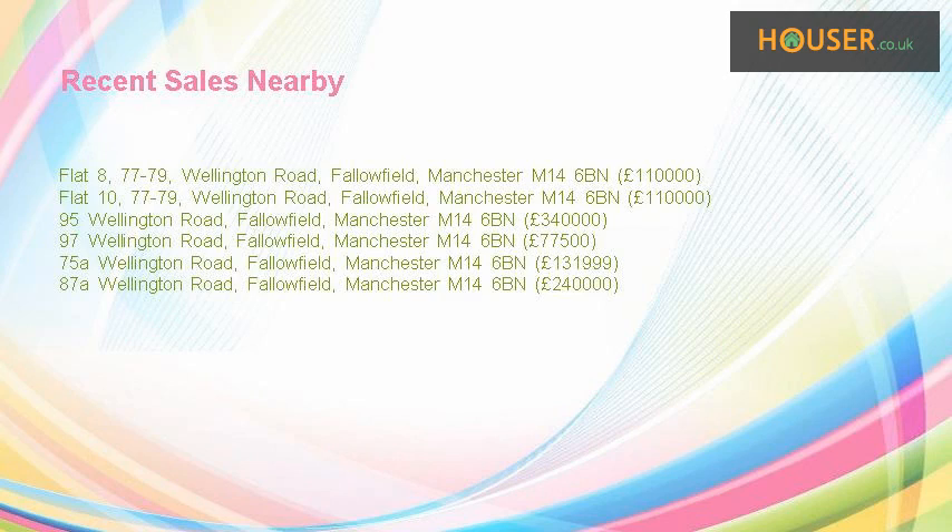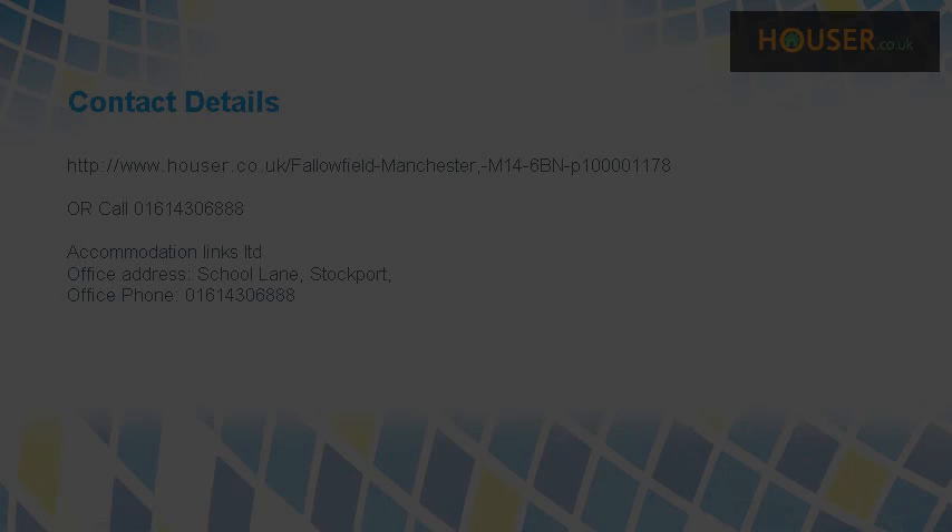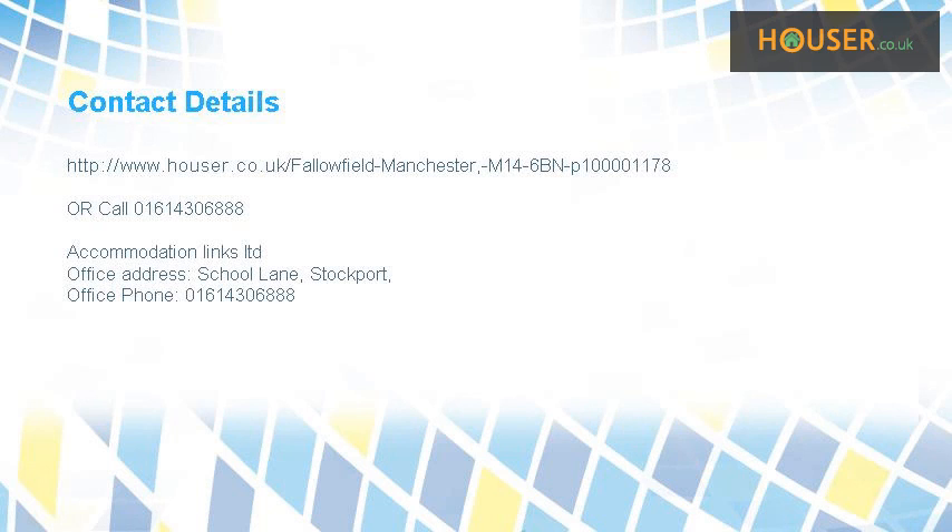Recent sales near this property are shown here with sale prices. This property is marketed by Accommodation Links Ltd. For further details, please visit our website.